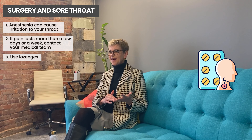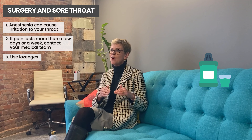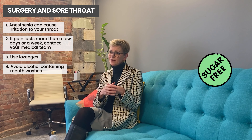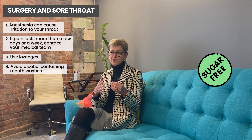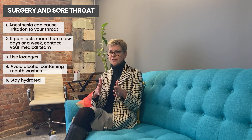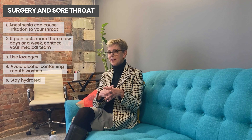To manage a sore throat after surgery, you can use lozenges. You can use a mouthwash — for people with a dry throat that can be really useful — but you want to avoid alcohol-containing mouthwashes. Try to avoid sugar-containing lozenges because you don't want a lot of sugar in your mouth, which increases your risk of tooth decay. Stay hydrated, and stay in touch with your team if it lasts more than five to seven days.